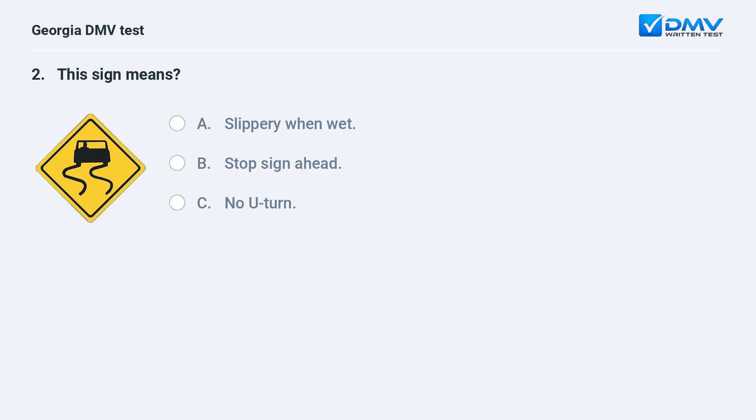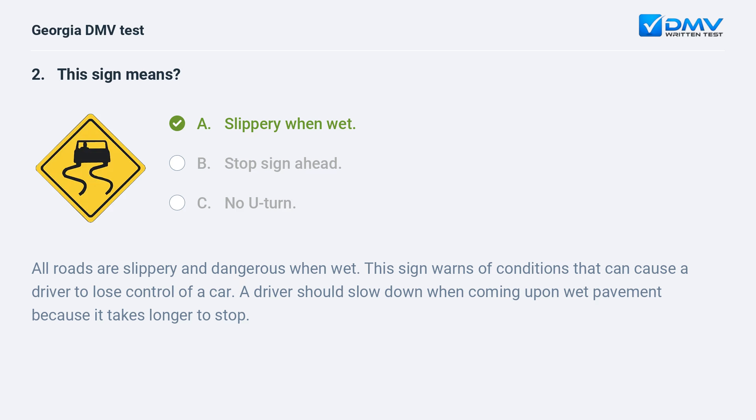This sign means: slippery when wet. All roads are slippery and dangerous when wet. This sign warns of conditions that can cause a driver to lose control of a car. A driver should slow down when coming upon wet pavement because it takes longer to stop.